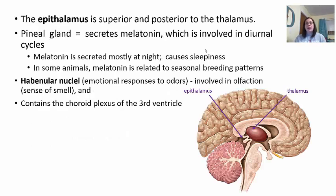The last area of the diencephalon is the epithalamus — superior and posterior to the thalamus. This is where the pineal gland is located. The pineal gland secretes melatonin, which is involved in your diurnal cycles — secreted mostly at night and causing sleepiness. In some animals, melatonin is related to seasonal breeding patterns, but not in humans. The habenular nuclei in the epithalamus provide your emotional response to odors, involved in olfaction — your sense of smell. This is why sometimes you'll smell something and it brings up an emotion or memory. The epithalamus also contains the choroid plexus from the third ventricle to create cerebrospinal fluid.